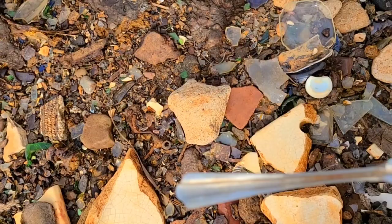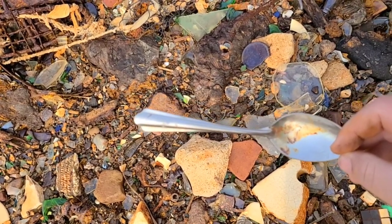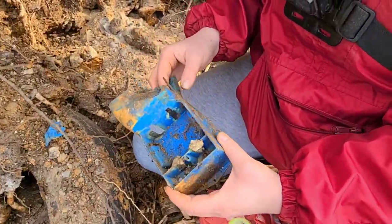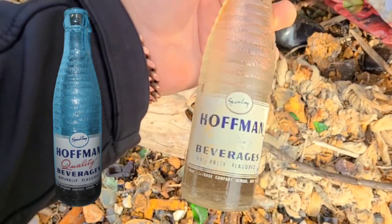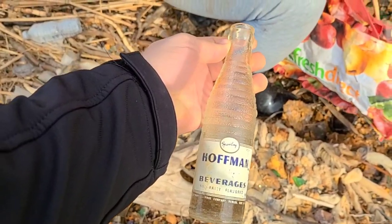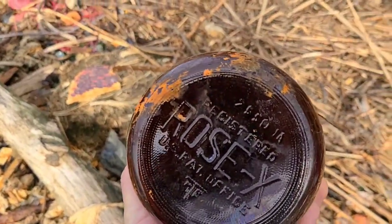We got another spoon over here — stainless. I keep checking the backs to see if they say 'sterling' to see if they're silver. An old toy truck — that is so cool! Let's see what we've got here — Hoffman Beverages! It says 'sparkling' at the top and 'Newark, New Jersey.' Old Rosex bottle, in good shape. Sonia just found this old baseball toy. Old Revlon bottle.